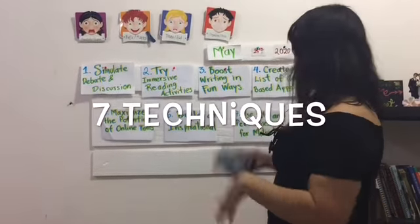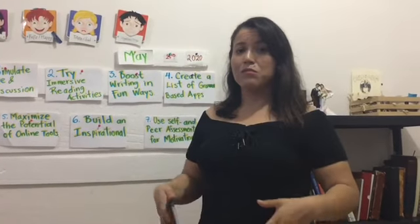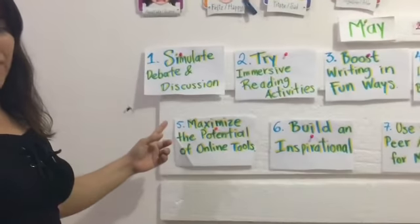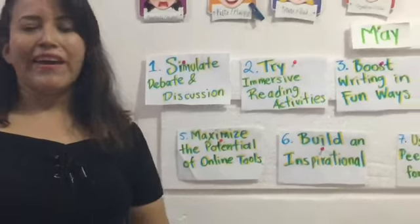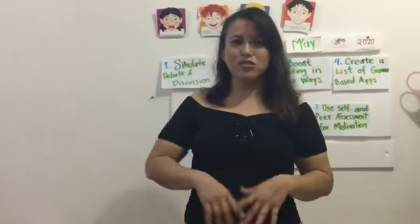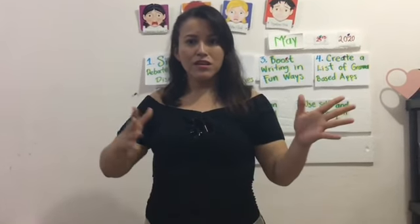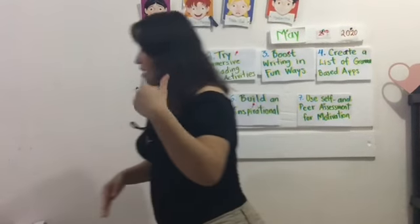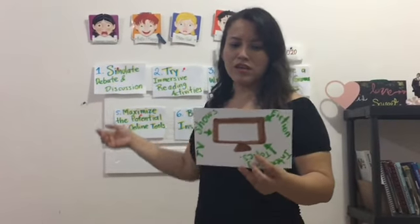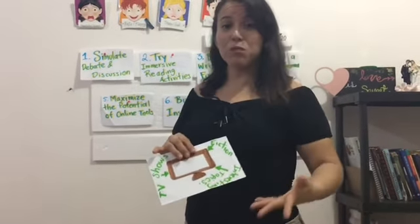There are seven techniques that you can try at this level. Number one is simulate debate and discussion. It's important that when you are teaching English, you speak English — a little bit at first, gradually increasing. For this, it's important that you use TV shows, fiction, or fictional characters, or interesting topics for the students.